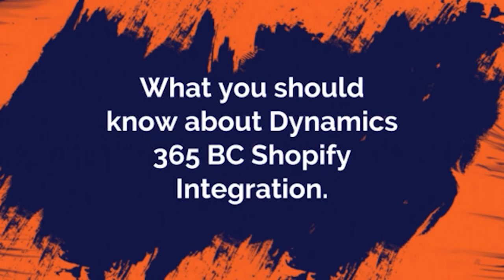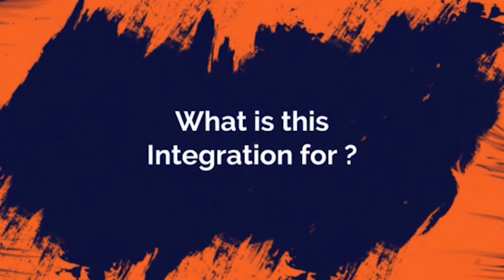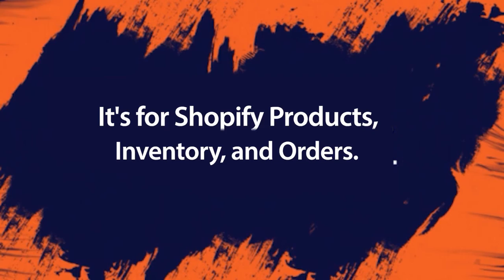What you should know about Dynamics 365 Business Central to Shopify integration. What is this integration for? It's for Shopify products, inventory and orders.